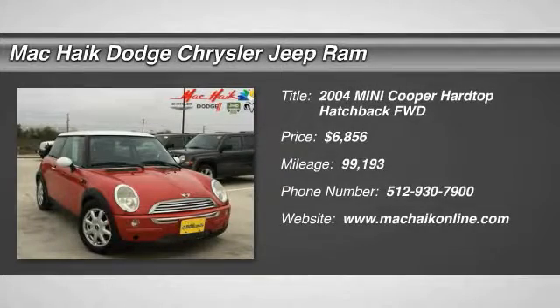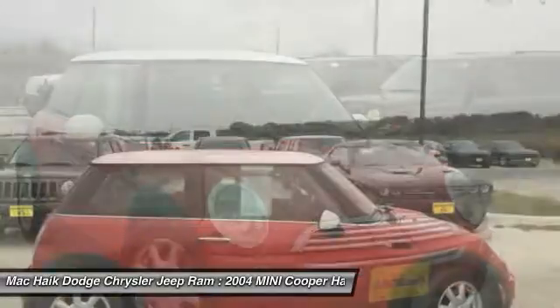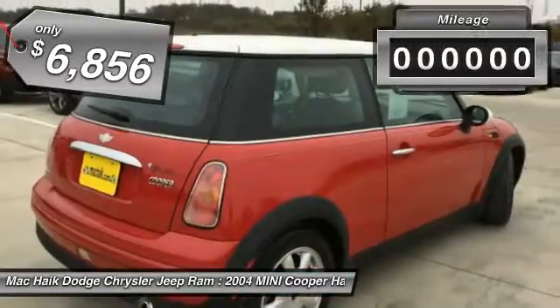2004 Cooper. Agile handling and quick, precise steering make the Mini Cooper lots of fun to drive. The cabin is roomy with plenty of front leg room and is priced below $10,000.